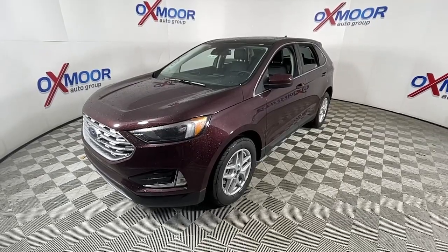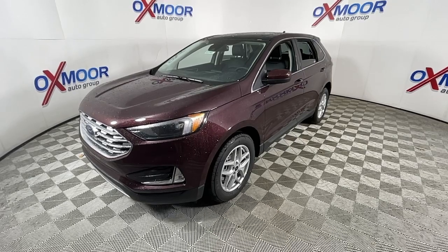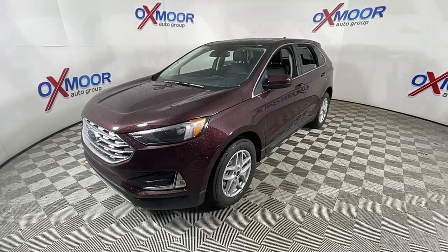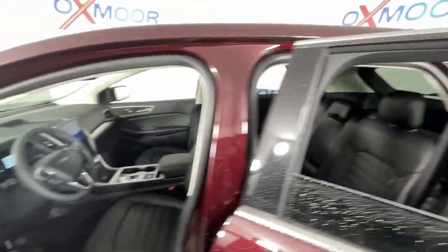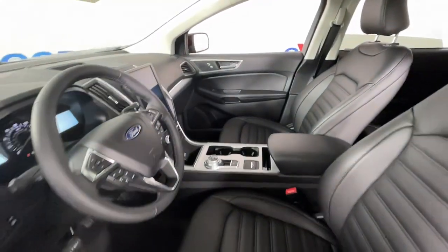The following are some of this vehicle's highlighted options: panoramic roof, keyless entry, fog lamps, power liftgate, remote engine start, electronic stability control, intermittent wipers, universal garage door opener, trip computer, and bucket seats.